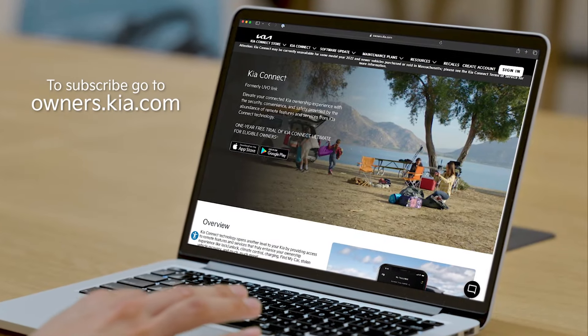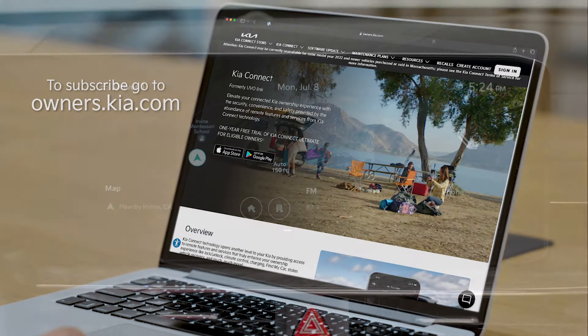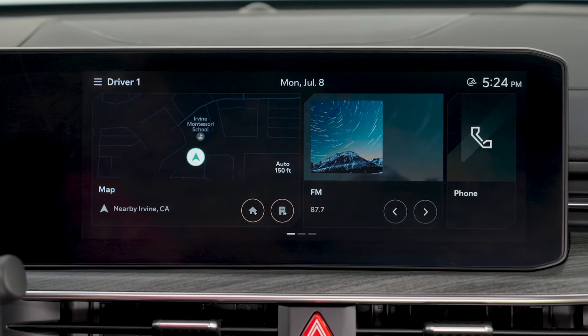To receive OTA updates, you need a Kia Connect subscription. You can do an update in three easy steps.